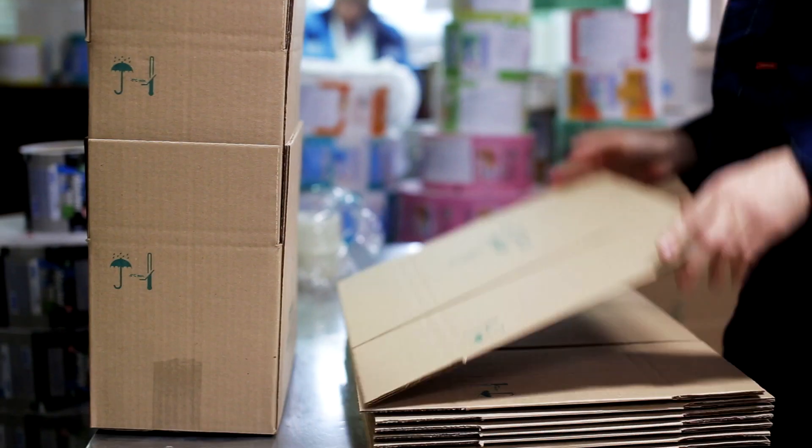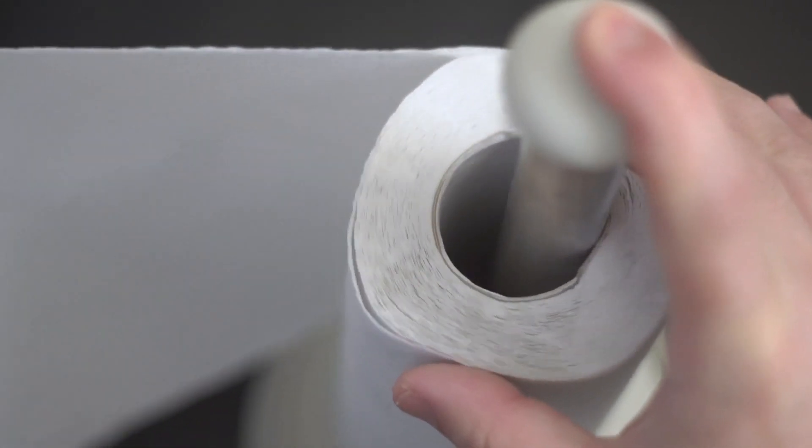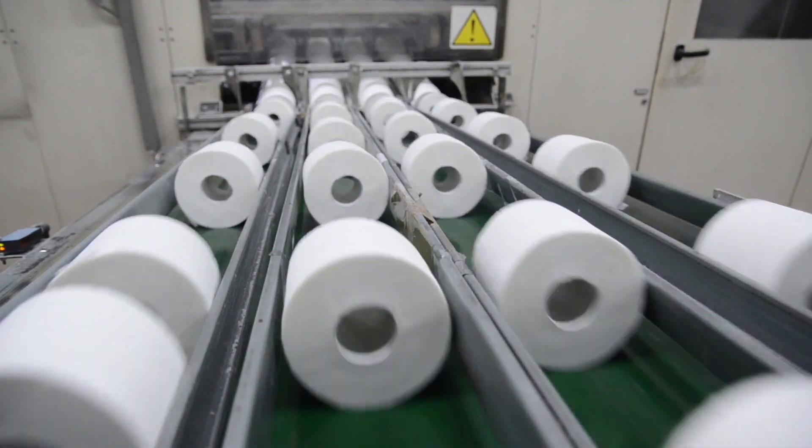Think of all the different ways you use paper: books, construction paper, cardboard boxes, paper towels, toilet paper. Imagine a day without paper. Paper is made from wood fibers that are mixed with chemicals.